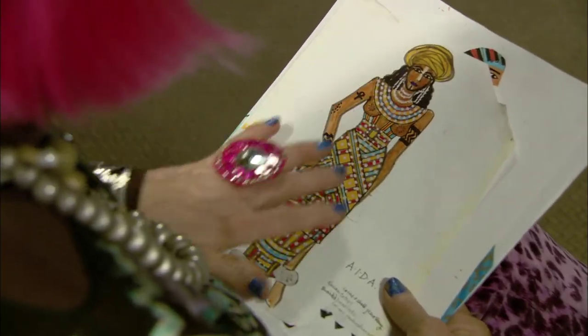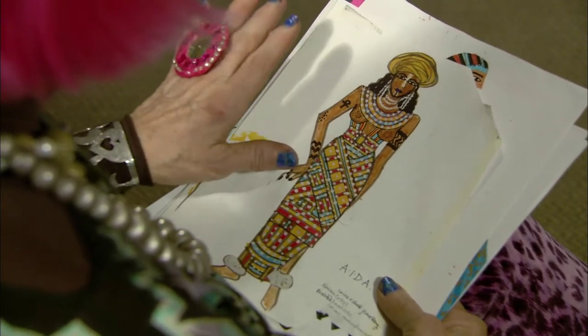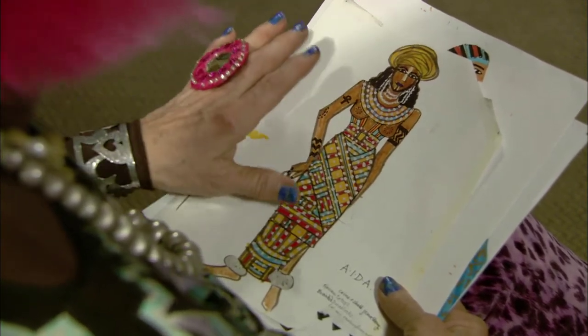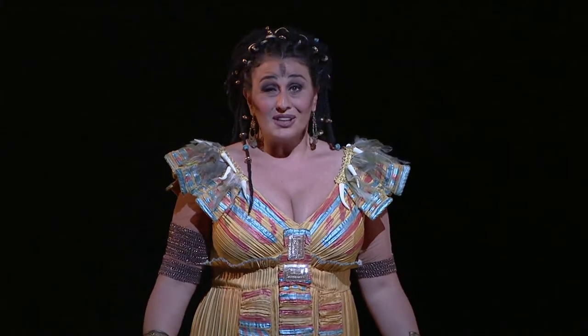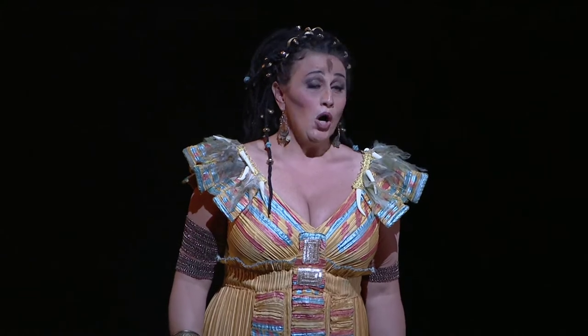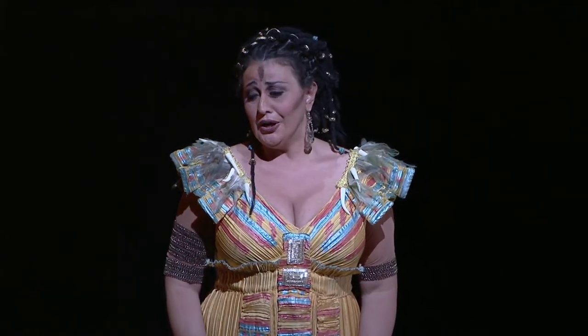This sketch is my original concept of AIDA. I felt she shouldn't look Egyptian, so I modelled her on the Tariq natives because I felt she was a native, but she should look very elegant because she's a princess in her own right.